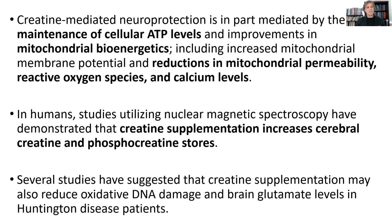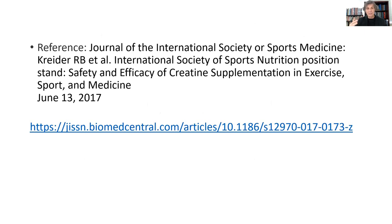So the mitochondria doesn't leak hydrogens out into the cytosol, interacting with oxygen to form free radicals or reactive oxygen species. And the fact that creatine is increasing the brain's cerebral creatine phosphate means it can use phosphocreatine as a backup source of energy for all these purposes.